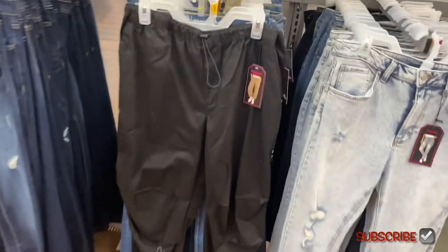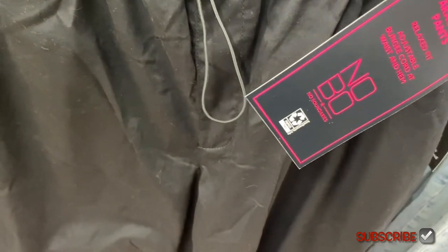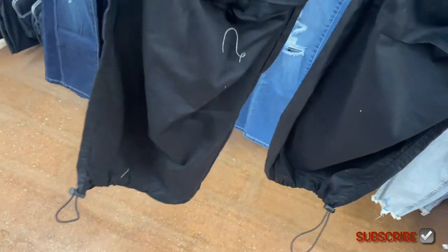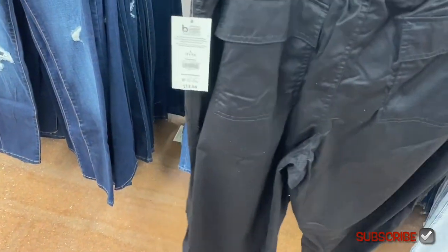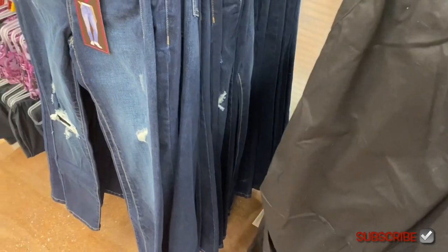I'm only seeing one of this style so they'll probably get more — they're Time and True parachute pants. They had parachute joggers at $13.98 by No Boundaries. You can adjust it at the bottom, and at the top it has pockets on the side. The back pockets have a flap over them. Can't wait to see what other ones they get!